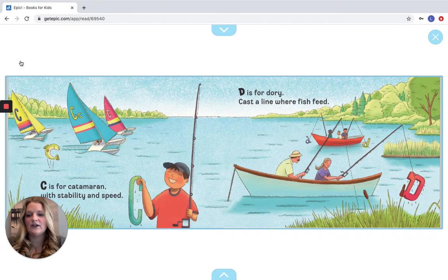C is for Catamaran, with stability and speed. D is for Dory, cast a line where fish feed. See if you can spot the letters on the page — we have our C right here, and our Ds are on our fishing lines. Good job.